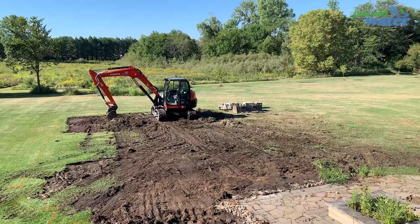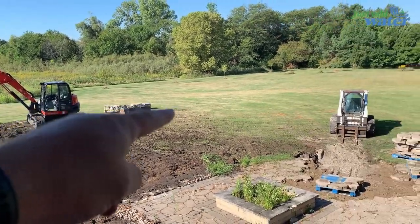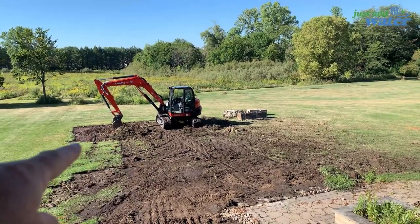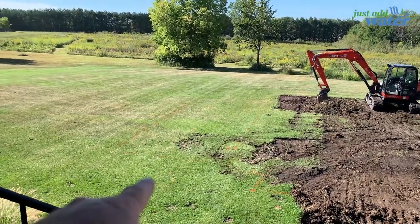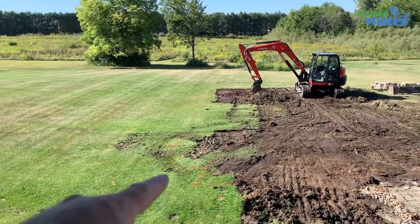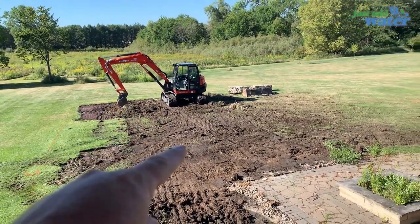Up where the big excavator is, we're going to build a berm wrapping around this side of the pond. We'll have some big waterfalls there. Our wetland is planned for right in this area — we're going to fill this grade in, have a waterfall come back this way and dump into the pond, and then we'll have big waterfalls back here that also dump into the pond.